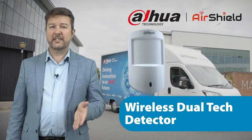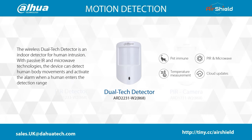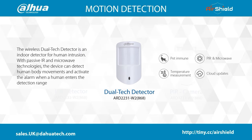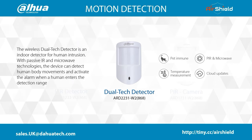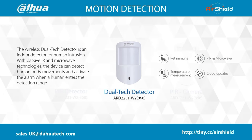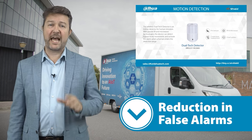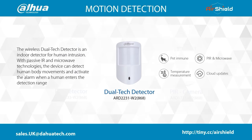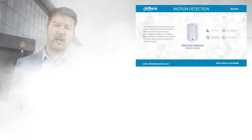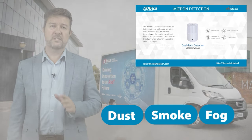The wireless dual tech detector is an indoor security sensor designed to detect human intrusion. It combines passive infrared PIR and microwave technologies to enhance its capabilities. The device can sense human body movements and trigger an alarm when someone enters its detection range. By adding a microwave sensor to a PIR device, sensitivity and detection range increase, making it suitable for spaces with walls or partitions and even protected outdoor areas. This combination reduces false alarms as it activates only when both PIR and microwave sensors detect movement, minimizing interference from temperature changes or pets. Microwave sensors are also less affected by dust, smoke and fog.